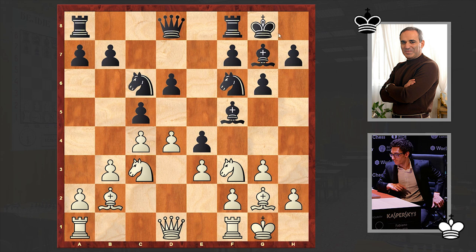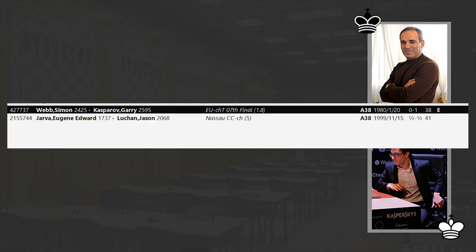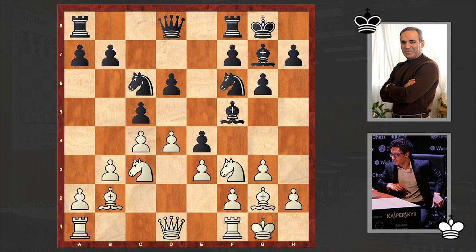This is a setup where usually black manages to organize a ferocious kingside attack while white is usually late on the queenside. Interestingly, Kasparov already had this position back in 1980 in a game he played against Simon Webb — a game Kasparov won with the black pieces. Knight e1 was Caruana's answer.